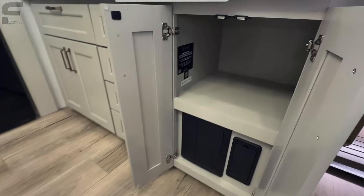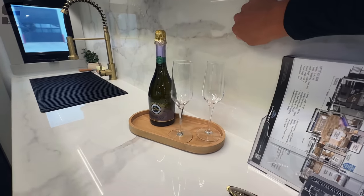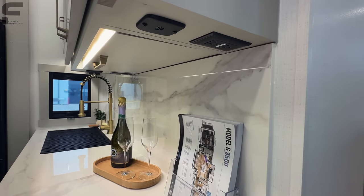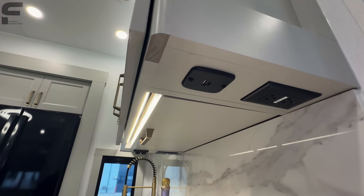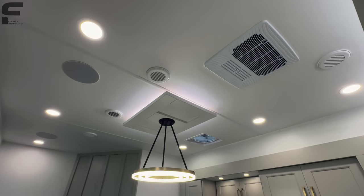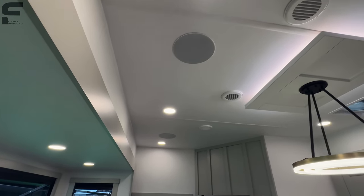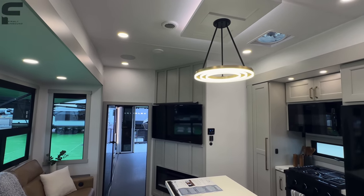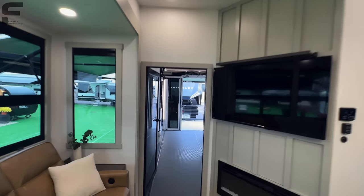You have open storage space underneath and a solid surface countertop, with the same material used for the backsplash in the kitchen — absolutely insane and part of what makes this toy hauler so heavy, but next-level quality. Right here you have outlets, USB ports, and USB Type-C. Your AC up top is ducted through this area — quiet AC with heat pumps in all three air conditioners, giving you electric heat sources. You have speakers in the ceiling — you can see how big they are — part of that Rockford Fosgate audio system with 14 speakers and two subwoofers. A Max Air vent fan is over the kitchen.